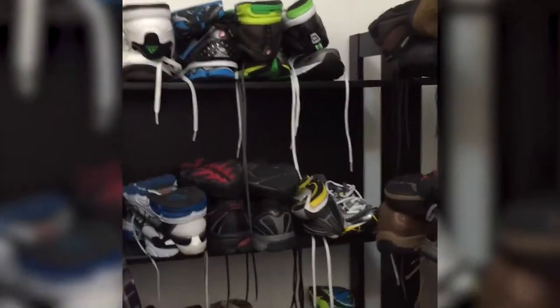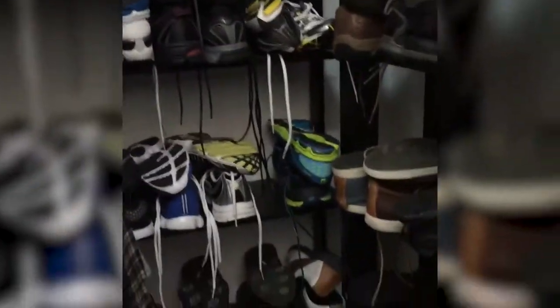And then we have the shoes. As you can see here, the shoes are all being organised. He got rid of quite a lot, which is great.